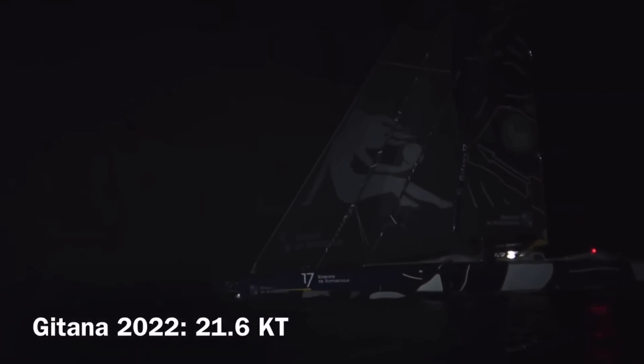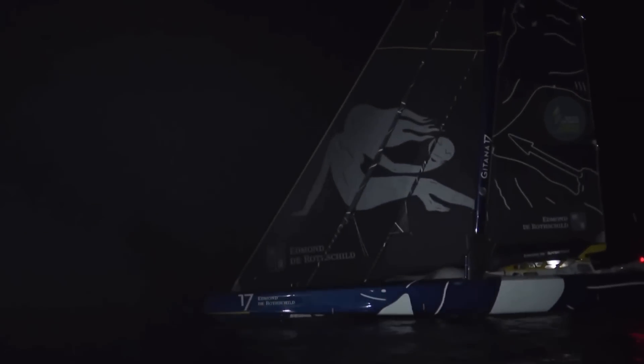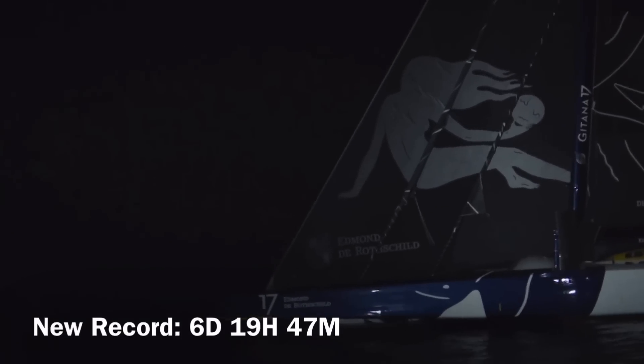Despite that frustratingly slow spot, Charles still managed an average speed of 21.6 knots, compared to Francis Joyon's 19.4 knots on IDEC Sport four years earlier. This was enough to set a new Route du Rhum record of 6 days, 19 hours, and 47 minutes, smashing IDEC Sport's record by more than 18 and a half hours!